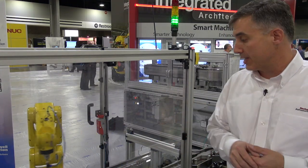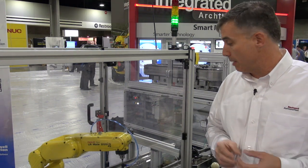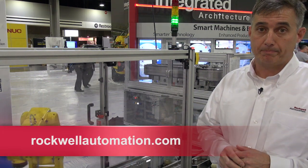To learn more about MagnaMover Light and our other independent moving cart products, please visit us at rockwellautomation.com. Thank you.